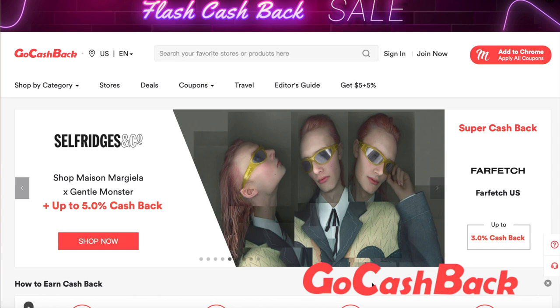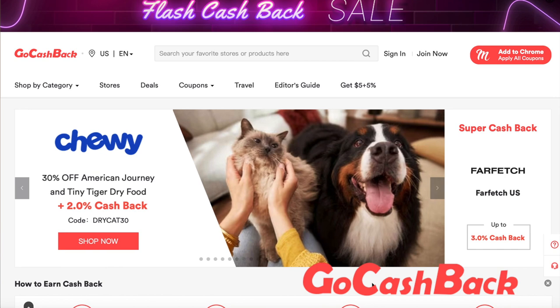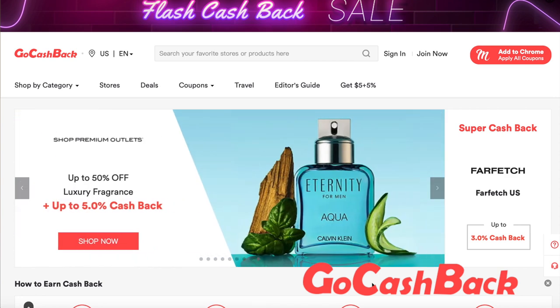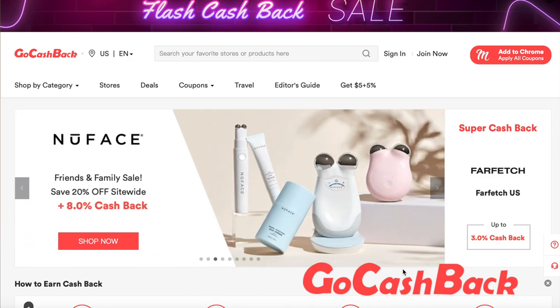If you use my link or my code, you automatically get an eight dollar registration bonus into your account. The way that you cash out the money you've been saving while shopping is through PayPal, gift card, check, and Helipay. I'm going to show you guys how you could be saving yourself some money shopping on here.